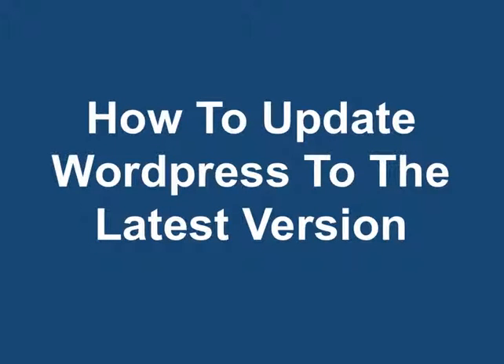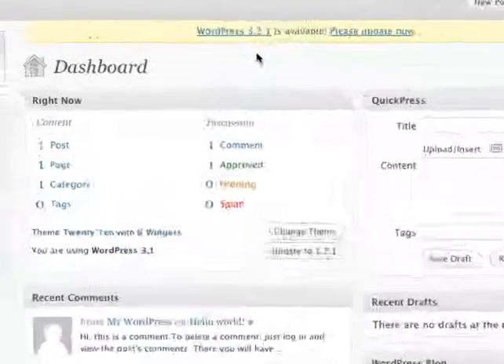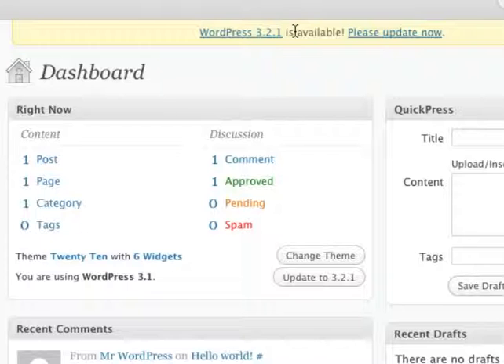How to update WordPress to the latest version. When you log into your WordPress blog, you'll see whether you need to update your blog or not. You can see by the message on top here, and there's a link to update now.